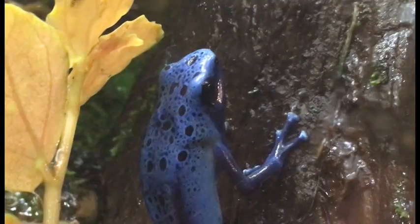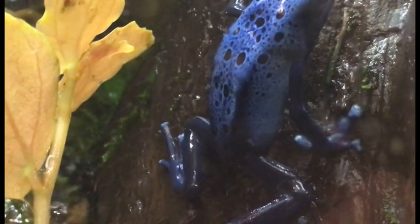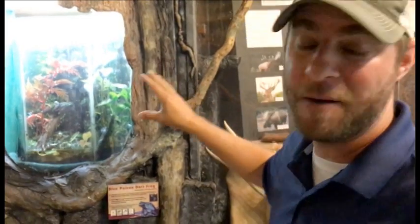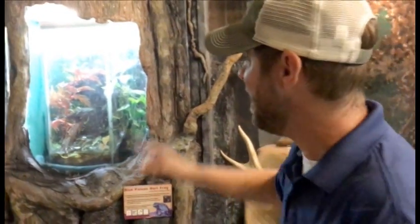In the rainforest where these are found — down in South America — they need to warn other animals: 'Hey, I may look small and easy to eat, but you don't want to eat me because I'm poisonous.' The way they do that is with those very bright blue colors. That's the best way to tell other animals to stay away. Their original name in South America is 'okopipi' — that's what they're called down there, pretty cool.